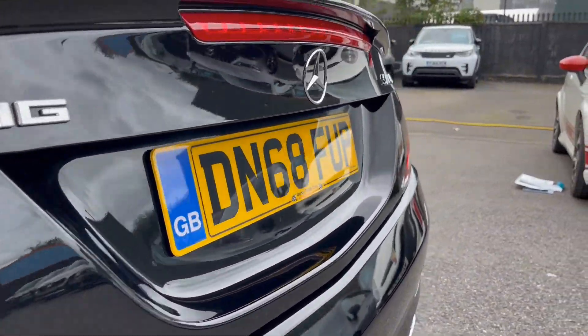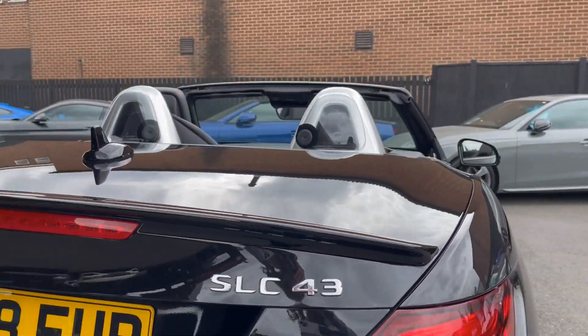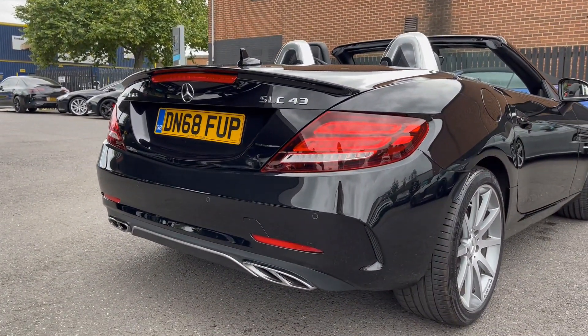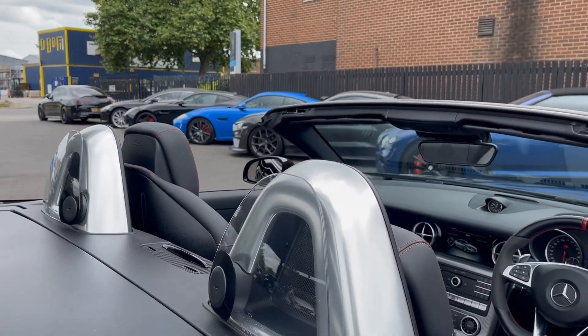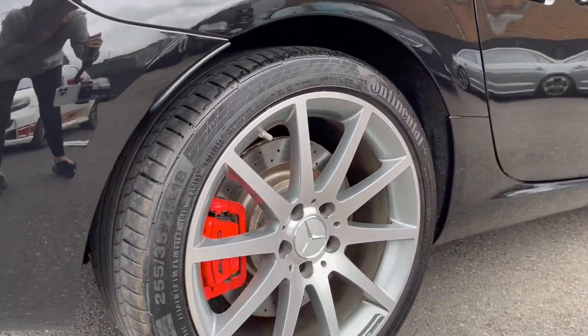As the top dog of the Mercedes SLC line-up, the SLC 43 gets a twin-turbocharged 3-litre V6 fitted in the engine bay. This small drop-top delivers 362bhp, which is already more than enough in this size of car, but coupled with the 9-speed automatic gearbox means that the speed is there whenever you need it without compromising the refinement or the drivability.